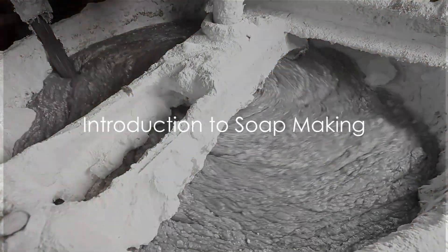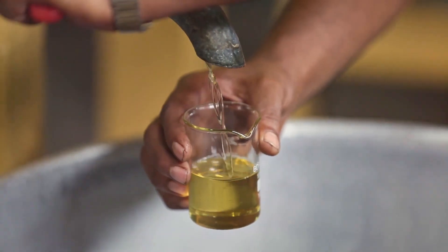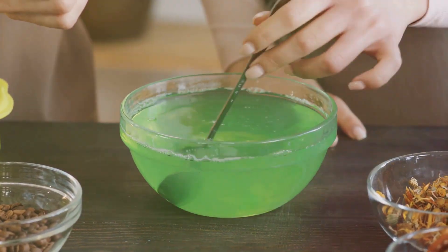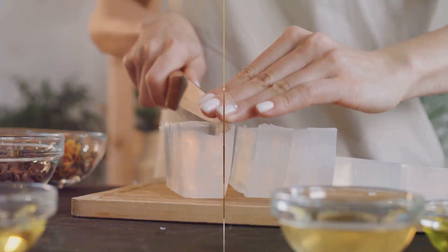Ever pondered over the process of soap making? Wondered what magic turns oil into a cleaning agent? Well, soap making is a fascinating blend of chemistry and creativity, offering a personalized and eco-friendly alternative to the generic store-bought soaps. Join us as we unravel the science and art of soap making.